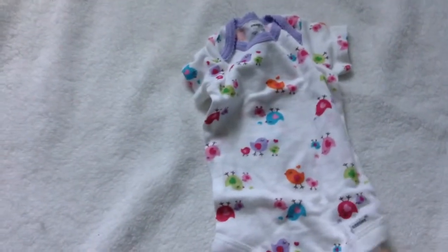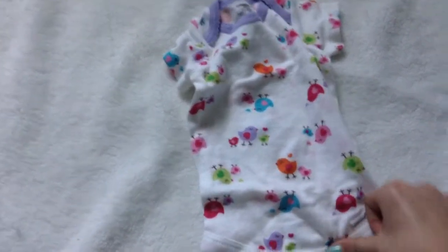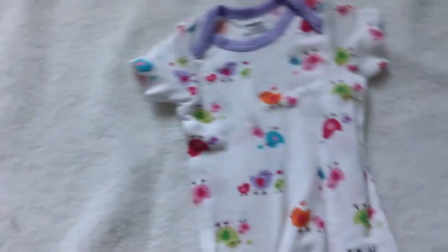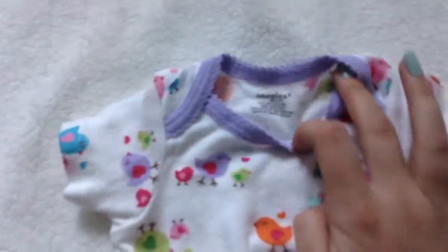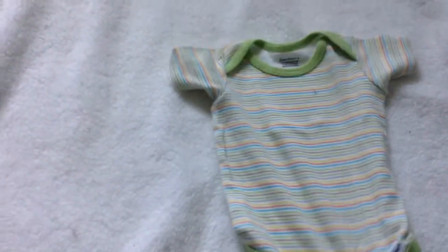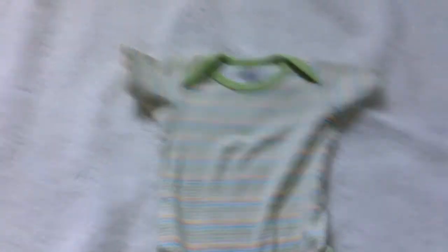I have this Gerber onesie — it's got little birds on it, it's really pretty, zero to three month size, but it could probably fit a larger newborn. I also have this onesie from Gerber as well — it's just got really cute striped coloring on it, super cute.